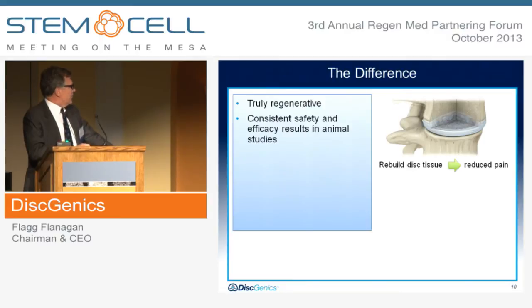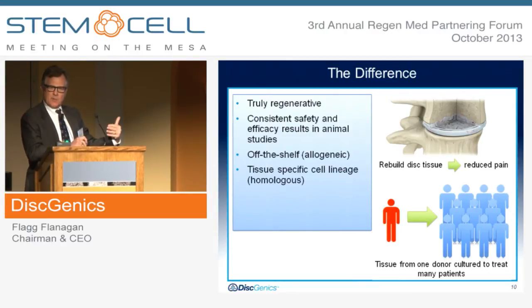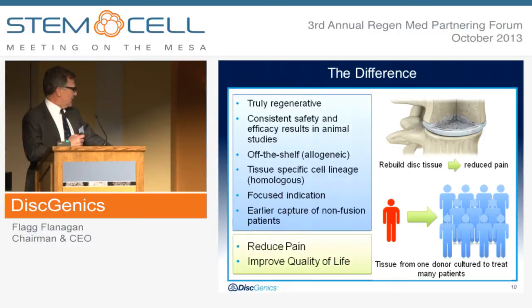So our key difference: we believe that we're truly regenerative. We have consistent safety and efficacy results in animal studies. We have an off-the-shelf allogeneic model. We have a tissue-specific lineage, so we believe that we're a homologous therapeutic. We have a very focused indication, and we believe we will capture early on that non-fusion patient. We can rebuild the disc and reduce pain, and we get tissue from one donor that we can expand into many, many doses to treat many patients — and obviously reduce pain and improve quality of life.